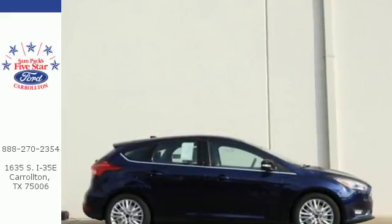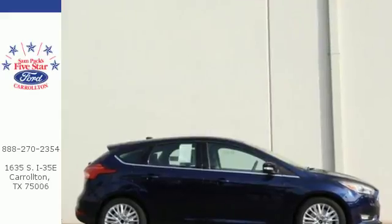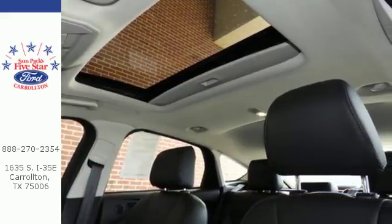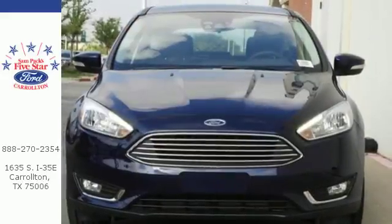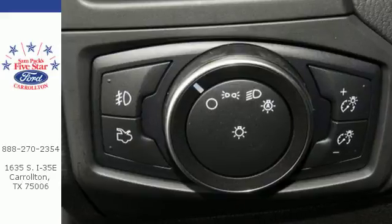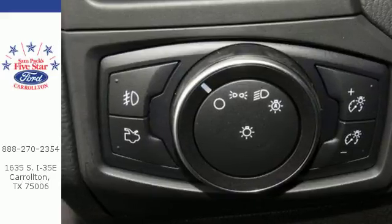Beneath the stylish exterior, you'll find SYNC Enhanced Voice Recognition Communication and Entertainment System, MyKey, and a rear-view camera. On the road, the torque vectoring control takes on curves in slick conditions with ease, while the personal safety system keeps an eye on you.